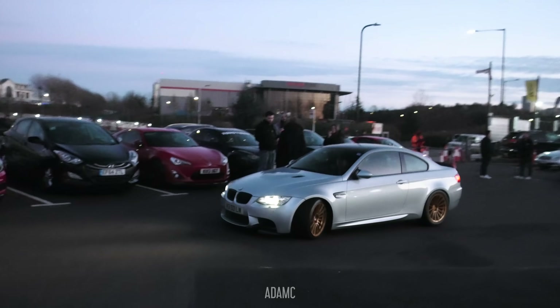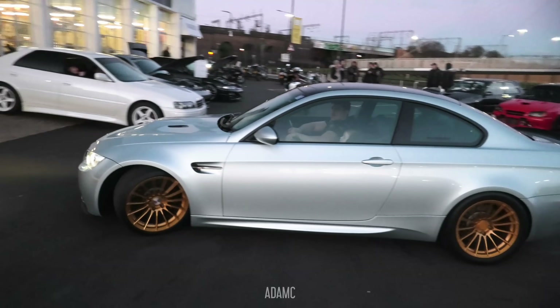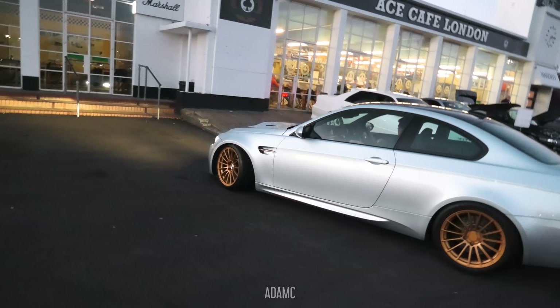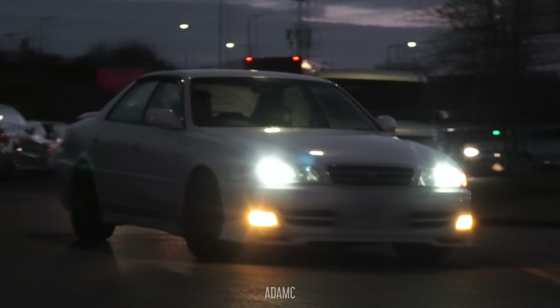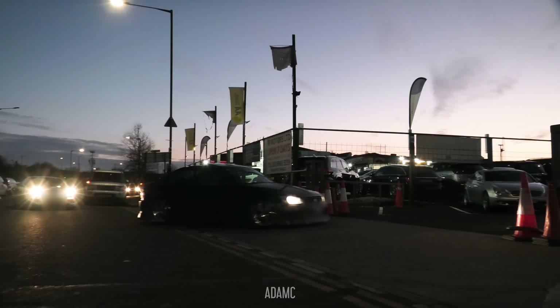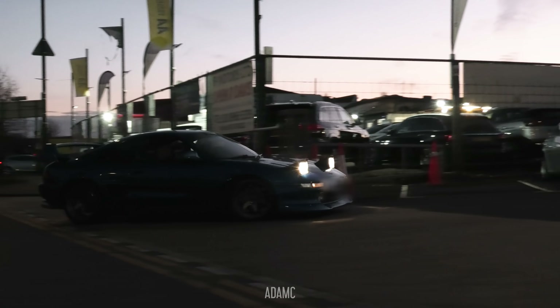Representing the world section, we have this E92 M3 that has just turned up with its golden wheels. Wait a minute — is that what I think it is? Another white Chaser! We've got the IS behind that, and a MR2. It is starting to get dark, but arrivals are still being made.